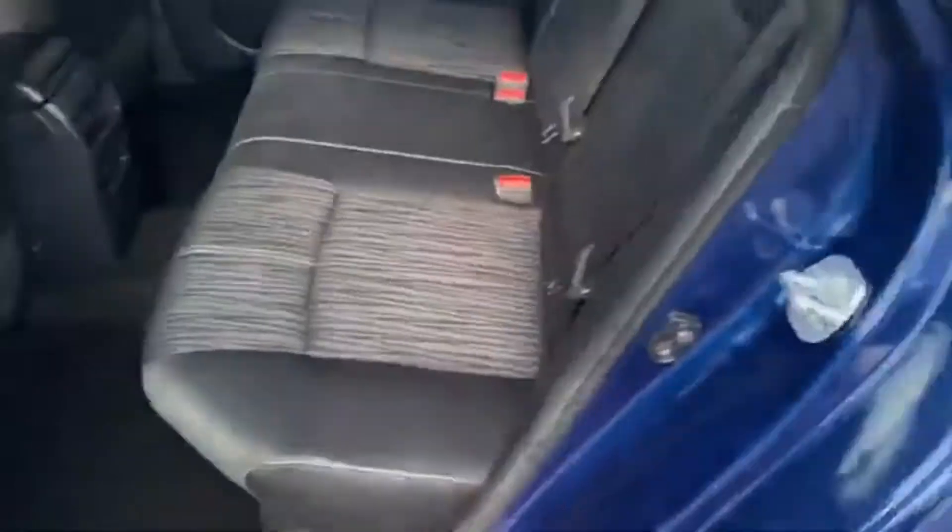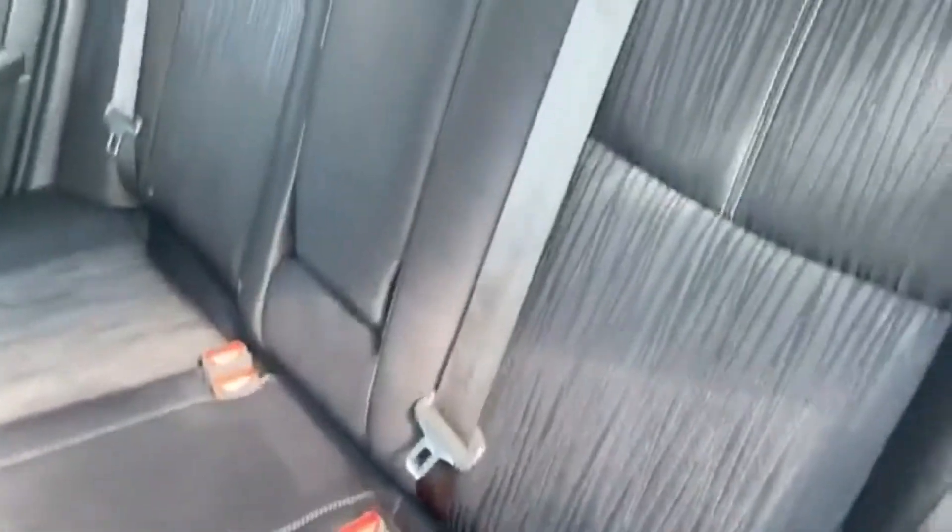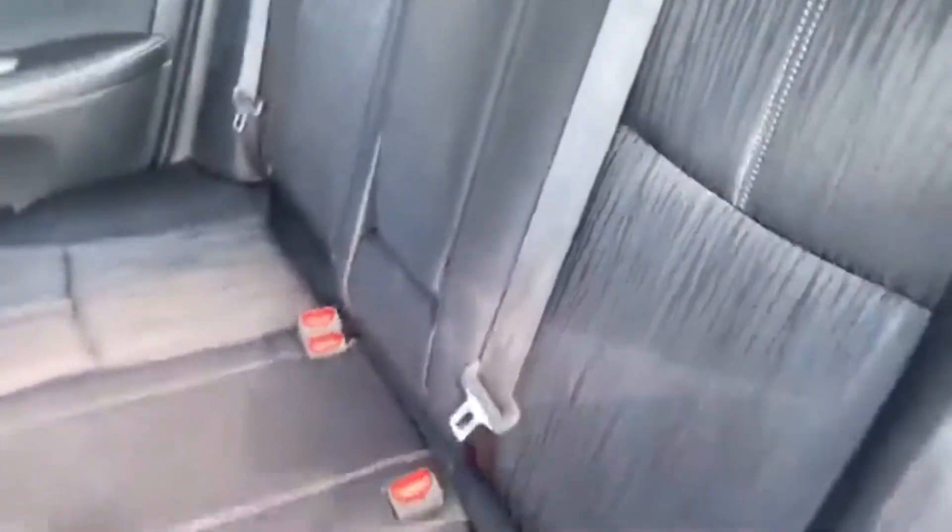One thing I really like with the Sentra is look at the room. You can comfortably fit three passengers. That SV package is going to get your folding center armrest, which is really comfortable if you have two passengers. Proximity key — just touch that button to lock and unlock the doors as long as the key's in your pocket or in your purse.